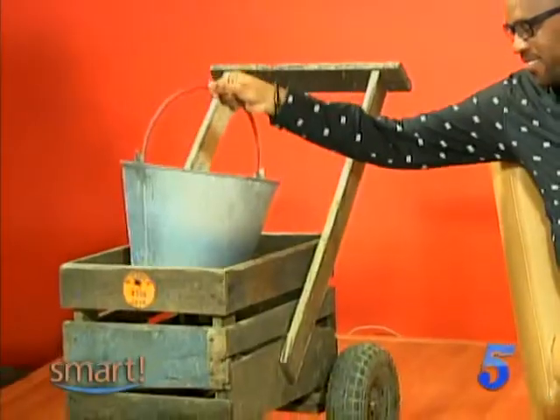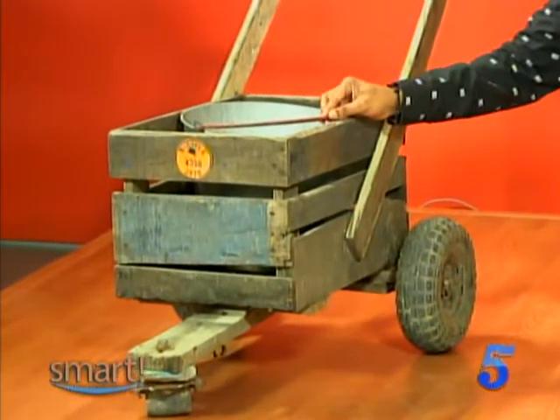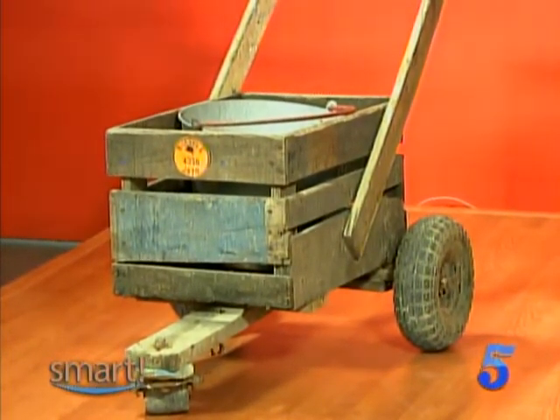These machines provided the services that were needed at a time when vehicles were very expensive. We had piped water in the 50s, but that was limited to a few who could afford it. People had standpipes, and these carts were used to transport water. Whether it was the three-wheel, the four-wheel, or even the two-wheel — they transported water from the standpipe, and you'd pay five cents. Primarily water. If you notice, there's a water bucket in there.